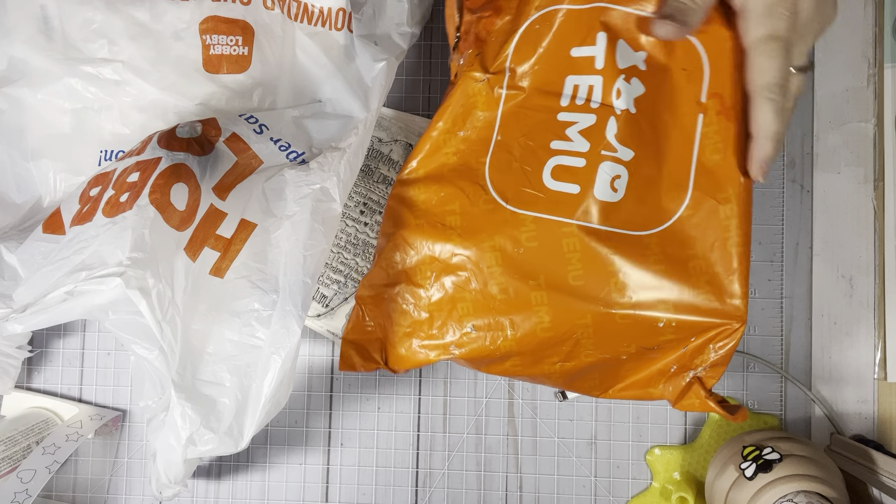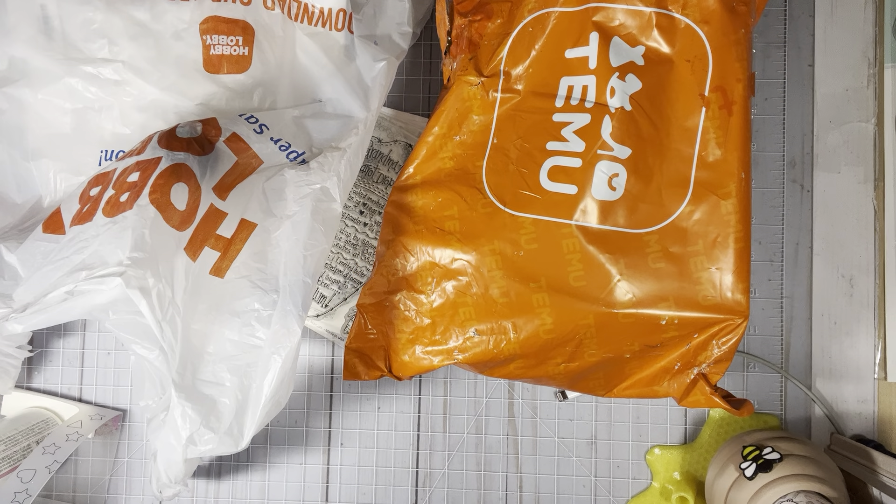Hi everyone, this is Tina. Welcome back to my channel. So I got some hauls to share with you guys today.